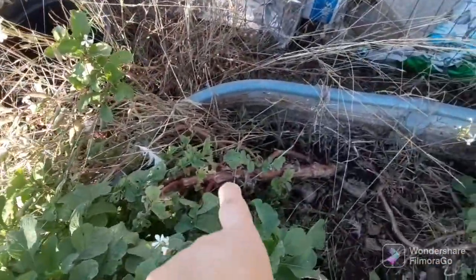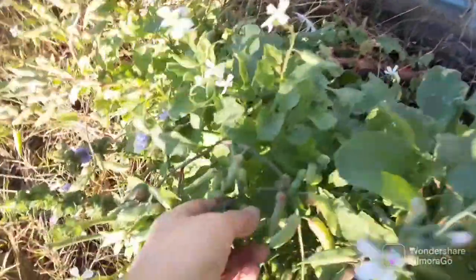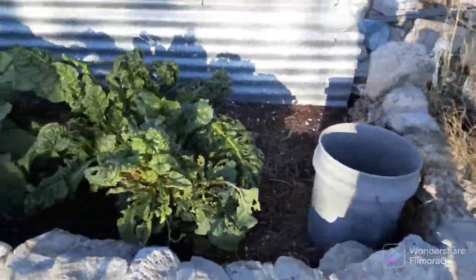These are radishes. Look at how big that root is — it's just massive. And here's the seed pods. From what I've seen on other YouTube videos, they're supposed to turn brown before you harvest them. I do have some that are kind of turning brown. I've just left it there, hoping it will turn brown.